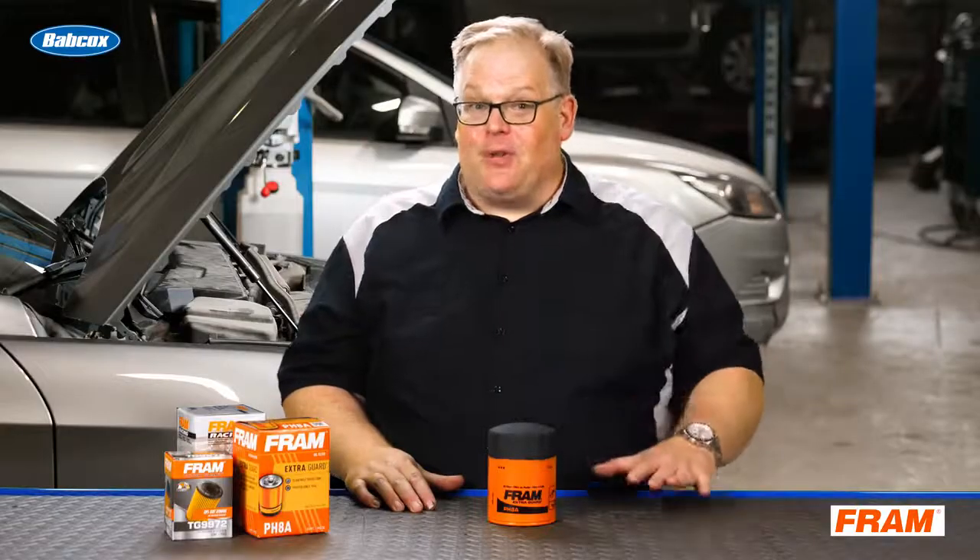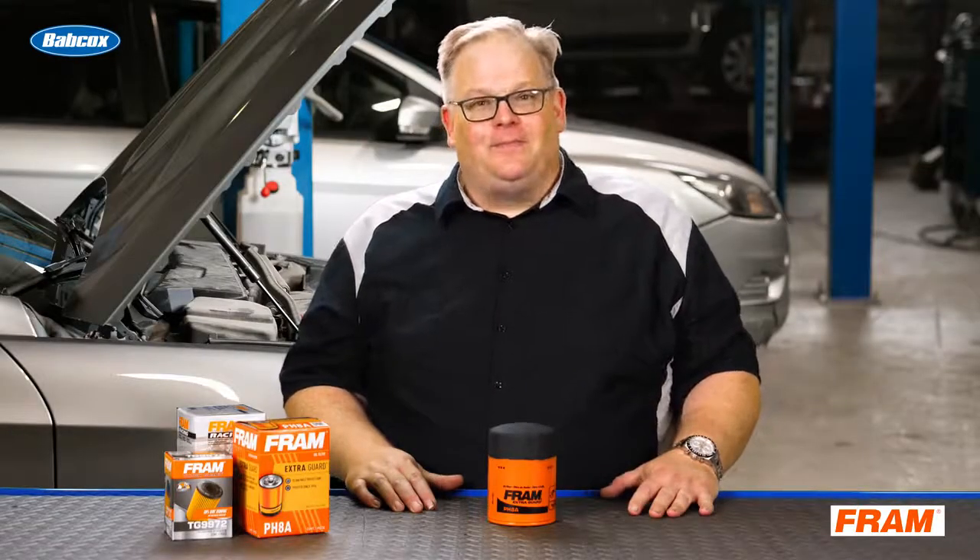Do not try to get two oil change intervals out of the same filter. You could cause issues with the engine, because if the filter becomes clogged, it's going to go into bypass mode to save the engine from being starved for oil — but it's not going to filter the oil. I'm Andrew Markell, thank you very much.